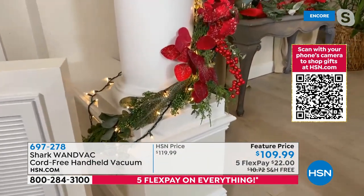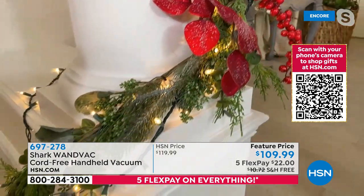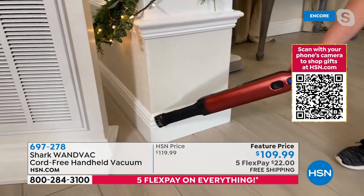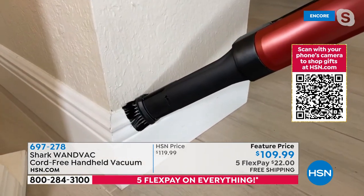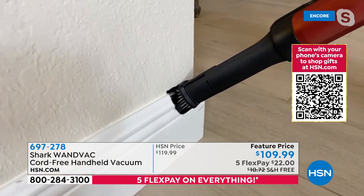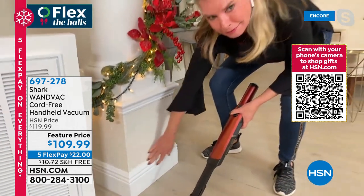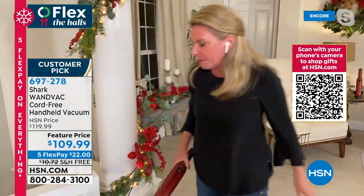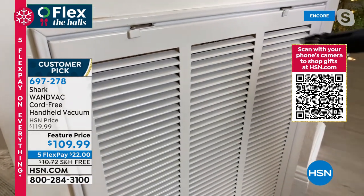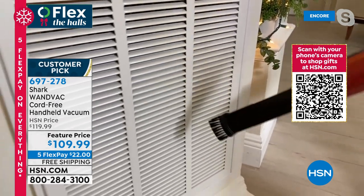The duster brush attachment attaches on very easily — this is the crevice tool and duster combined. Place it in just like that and you can get down into car seats, or flip it up for dusting. Christmas ornaments always come with more mess — glitter, stuff on the baseboard and the crown molding. Notice how that little duster brush hugs the baseboard and gets into the crown molding, vacuuming up everything that accumulates there. And what about your vents? How many times have you looked up at your vents and seen dust, dirt, and dander accumulate there? The Shark Wand handles that too.